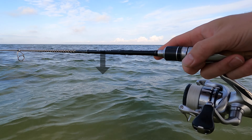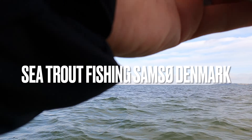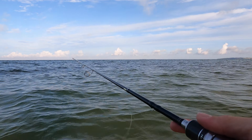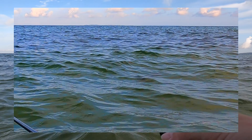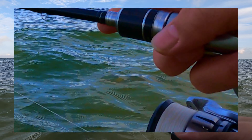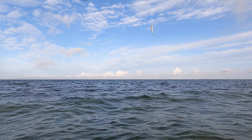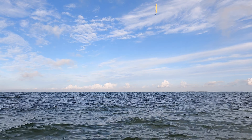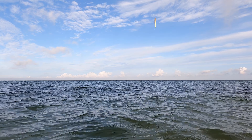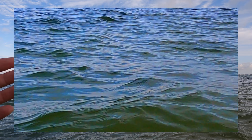Whoa, that was a big one! What a fish — that was extremely big. Oh, are you kidding me? I'm shaking. That was at least 70.